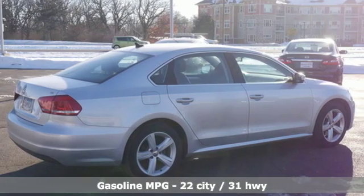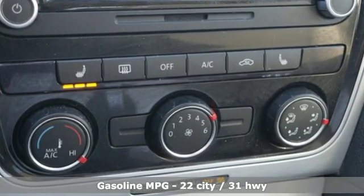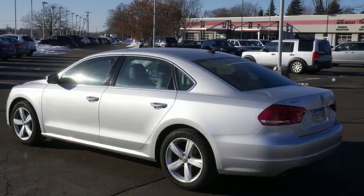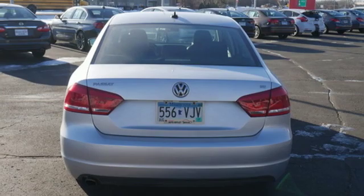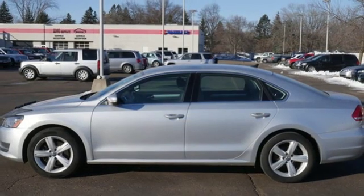Streaming audio, power heated mirrors, front heated bucket seats, auto dimming rear view mirror, wireless phone connectivity, leather steering wheel, automatic transmission, aluminum wheels, gas pressurized shocks, and i5 engine. Volkswagen — performance you'd expect with the precision of German engineering.